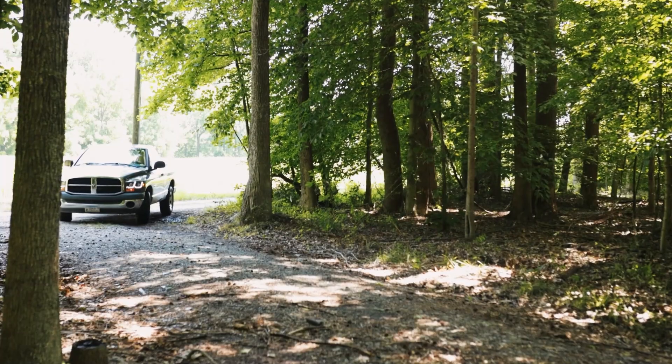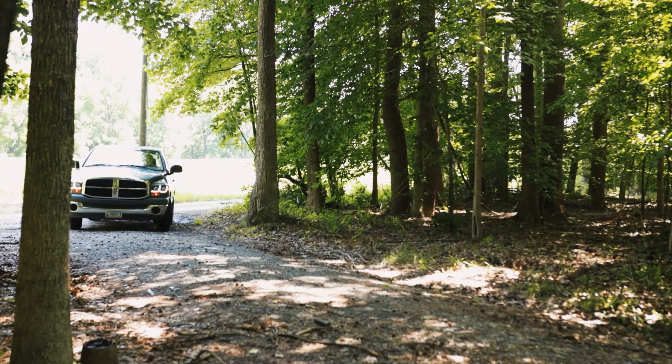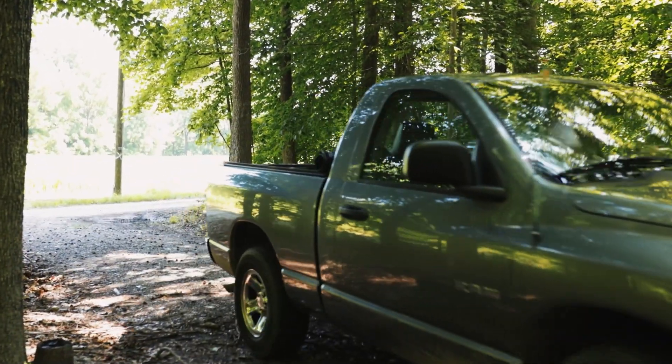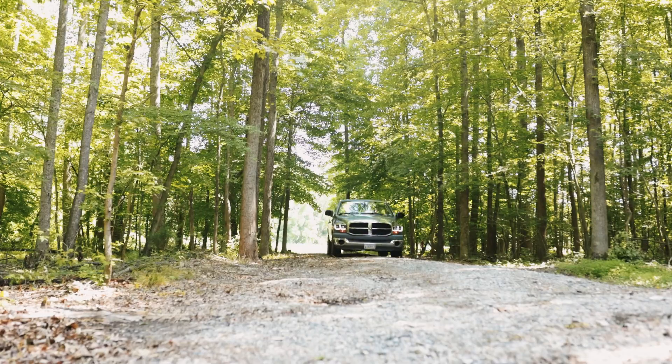I'm Jackson Bloomer, project coordinator with DroneUp, and I basically fly drones for a living. My job is to fly drones around cell phone towers — there are 150 potential candidates from Newport News to Richmond.